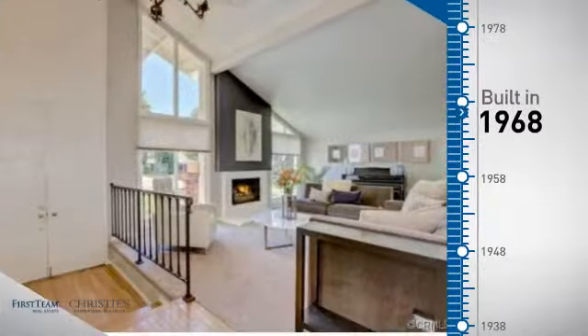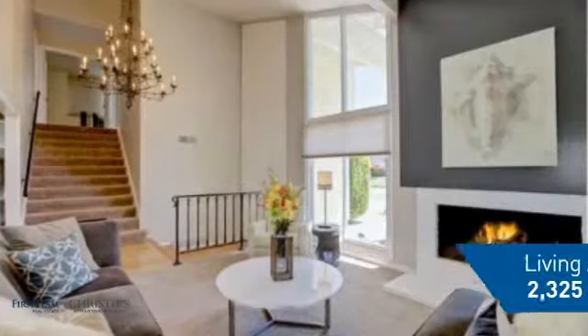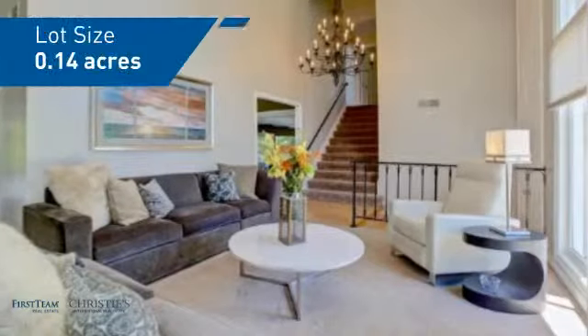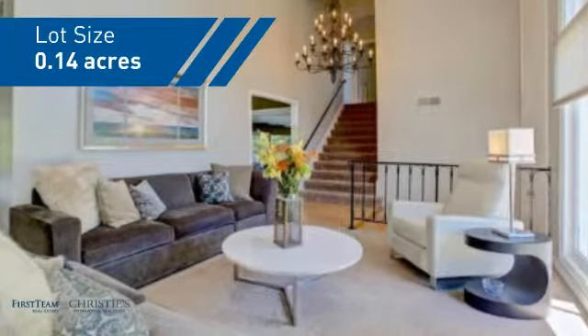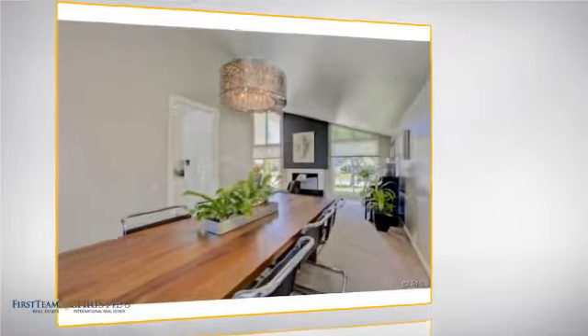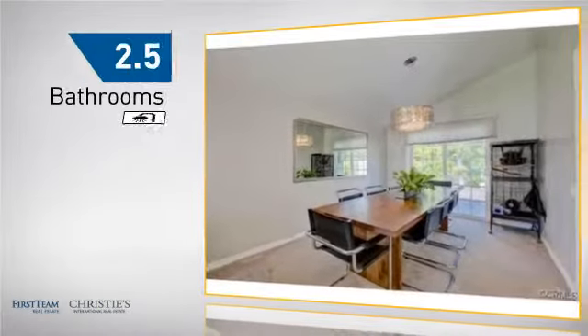This property was built in the late 60s and features over 2,300 square feet of space, giving you a spacious layout to play host or kick back and relax after a long day. Inside you'll find four bedrooms, so everyone has a private space to come home to, as well as 2.5 bathrooms.